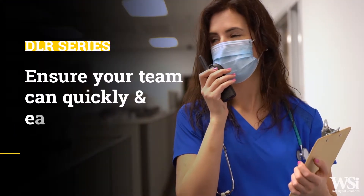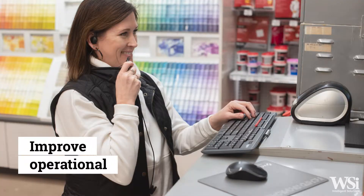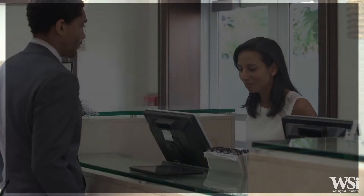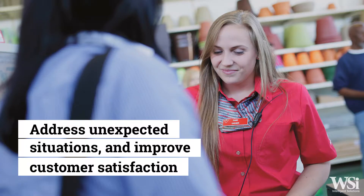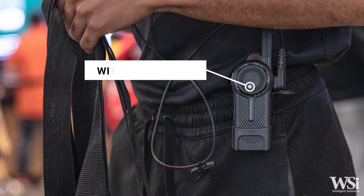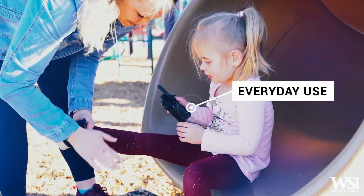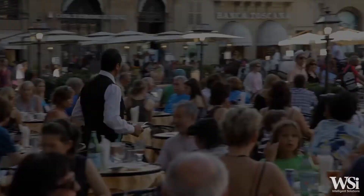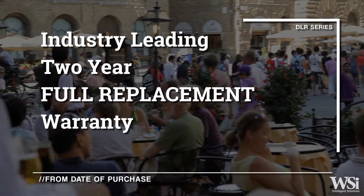The DLR Series radios ensure your team can quickly and easily communicate to improve operational efficiencies, solve problems rapidly, address unexpected situations, and improve customer satisfaction. These lightweight radios are designed to withstand the abuse that comes from everyday use. However, if wear and tear does occur, Motorola Solutions offers an industry-leading two-year full replacement warranty from the date of purchase.